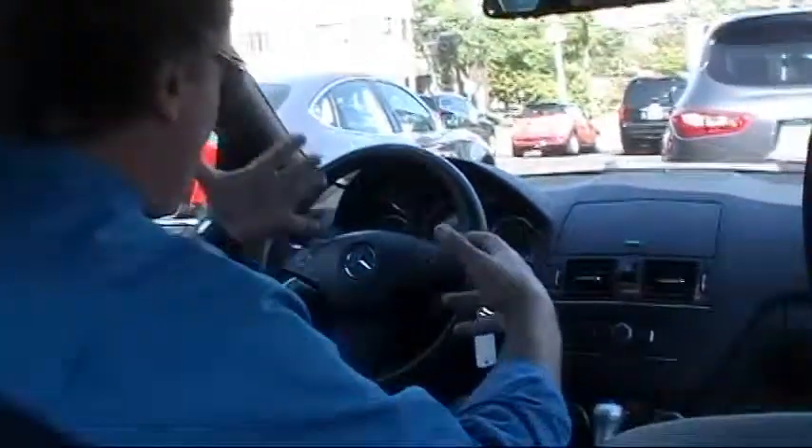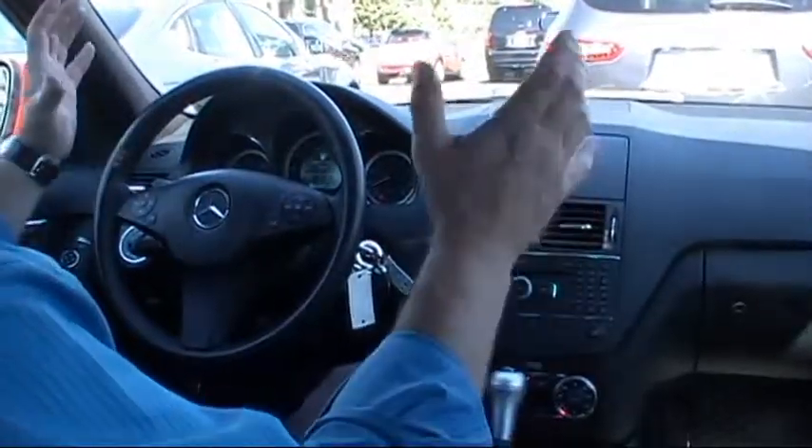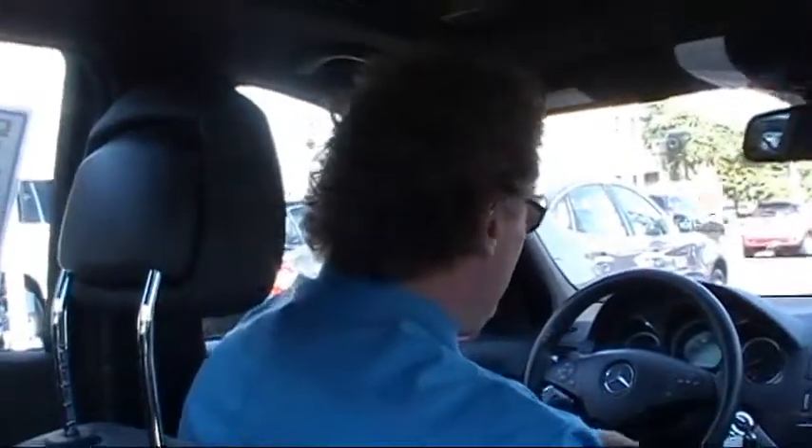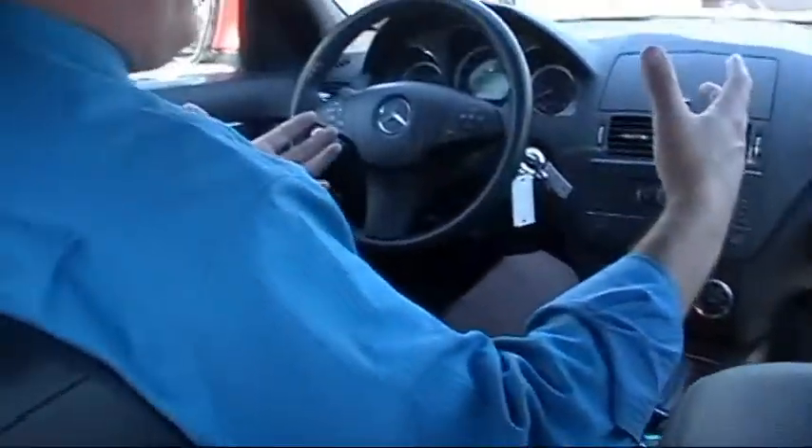Sitting inside this beautiful Mercedes, the first thing you'll appreciate is just how elegant and sophisticated this cabin is. By the way, it's a non-smoker's car — there's no strange odor, no smell whatsoever. These seats are absolutely gorgeous black leather, absolutely immaculate, no rips, no tears. Both the driver and passenger seats are power heated front seats.